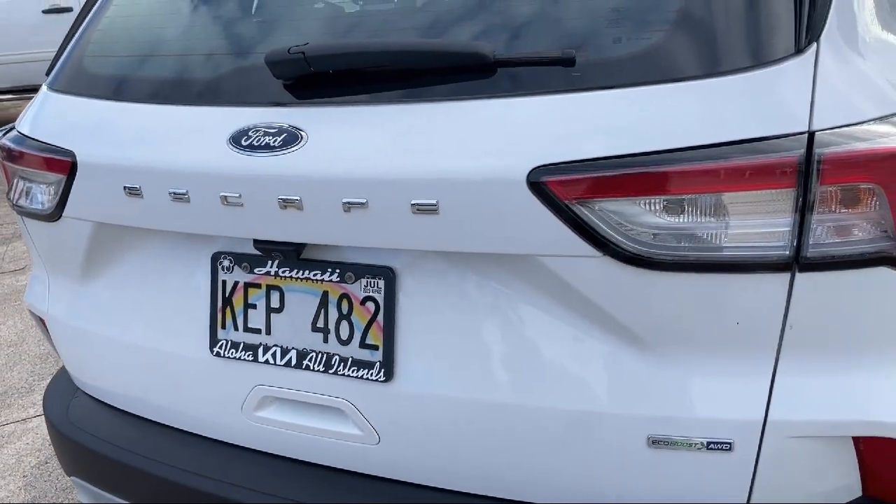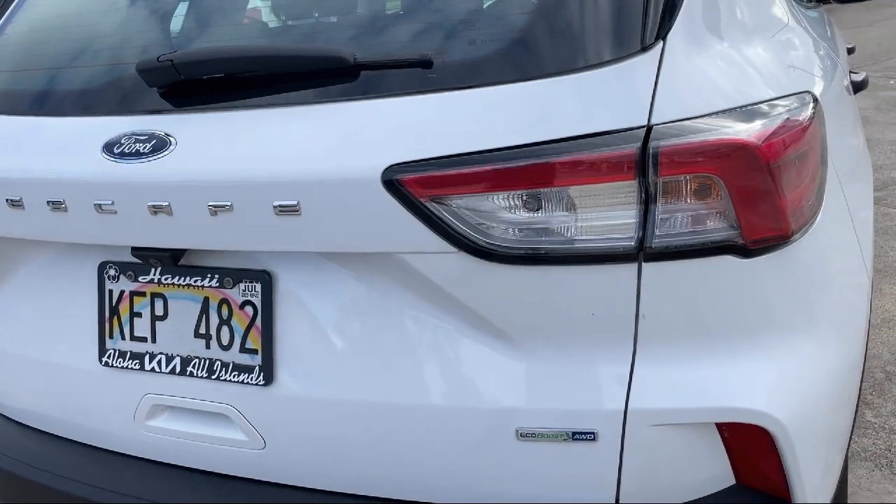So come see us at one of our convenient locations today. And remember, Aloha Kia — you know a guy.